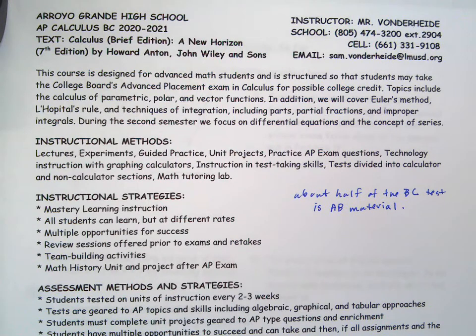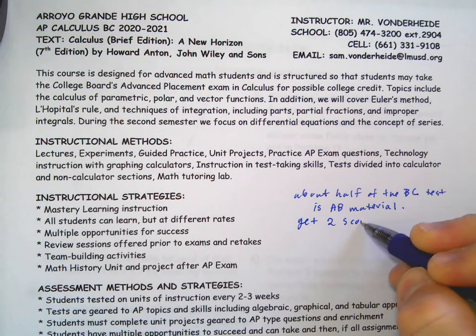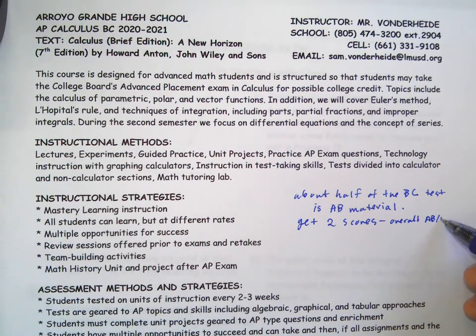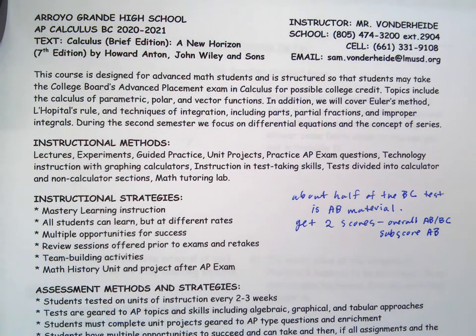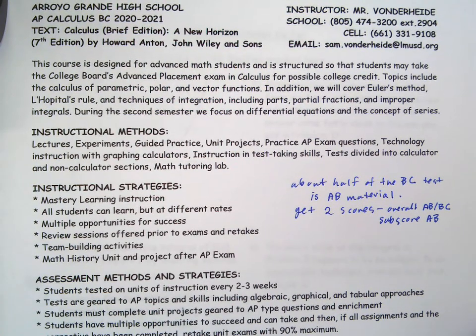I kind of like our approach, which I think is also pretty common — spreading it out over two years. The interesting thing is that you're going to get two scores on the BC test: an overall score, which covers AB and BC material — everything — and then a sub-score, which is just the AB material. So you're potentially going to get a new AB score, and if it's higher than last year's, that's your new AB score.